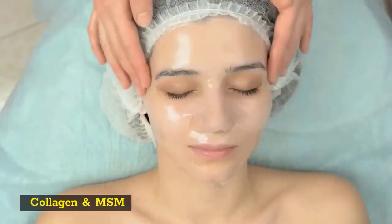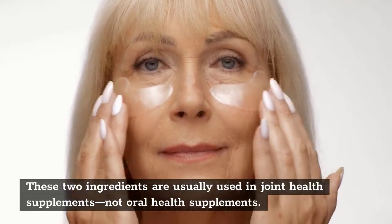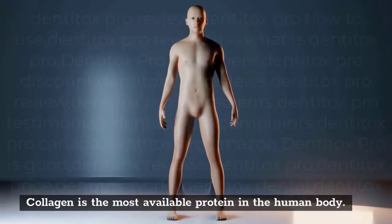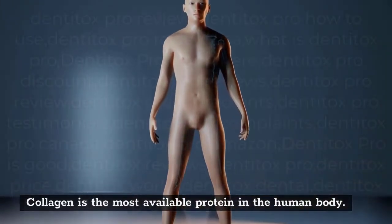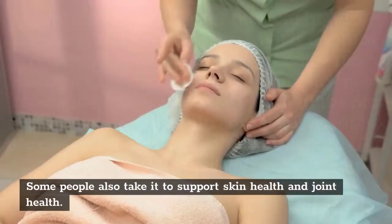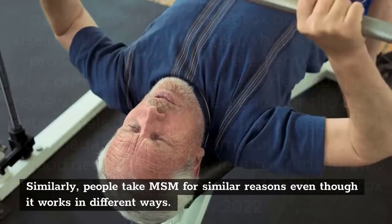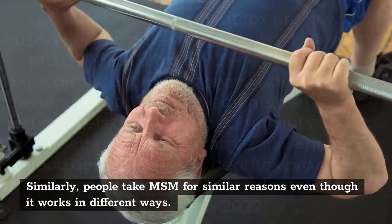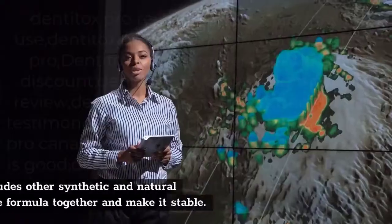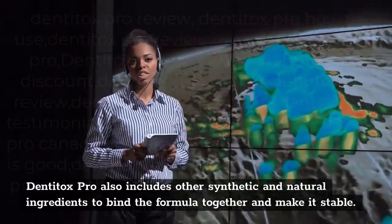Collagen and MSM. These two ingredients are usually used in joint health supplements, not oral health supplements. Collagen is the most available protein in the human body and supports cartilage function. Some people also take it to support skin health and joint health. Similarly, people take MSM for similar reasons, even though it works in different ways. Denitox Pro also includes other synthetic and natural ingredients to bind the formula together and make it stable.